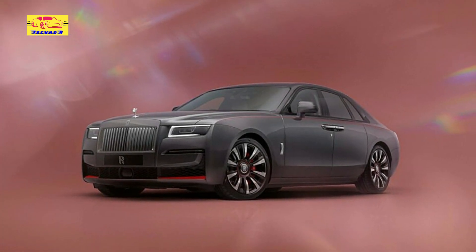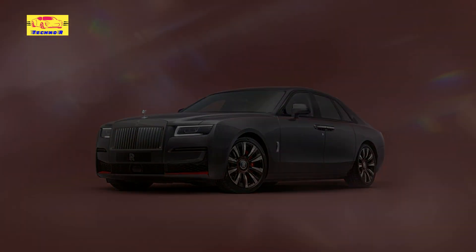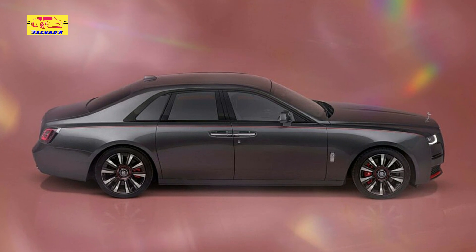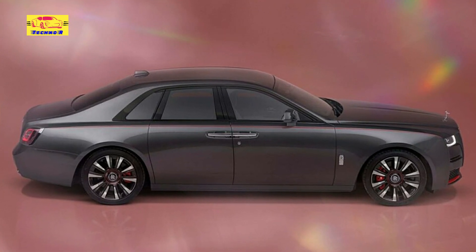While pricing details remain shrouded in mystery, one thing is certain: the Rolls-Royce Ghost Prism Edition is more than just a car — it's a work of art, a symbol of sophistication, and a testament to the enduring pursuit of perfection.